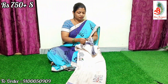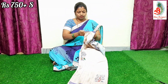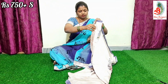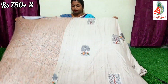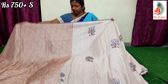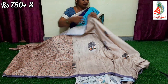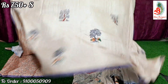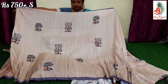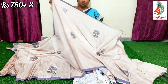Next saree is a cream karad saree. Very beautiful. The saree has an all-over sleeves and bird motif print all over — a simple and elegant saree.